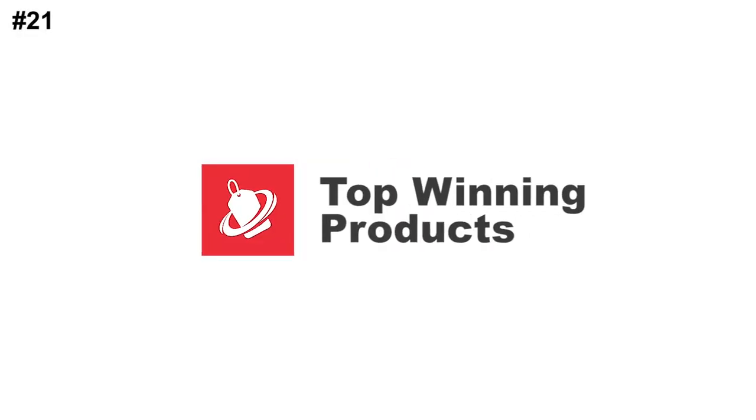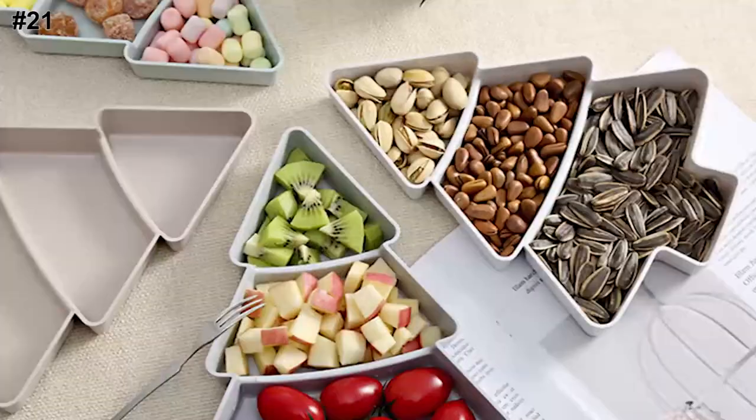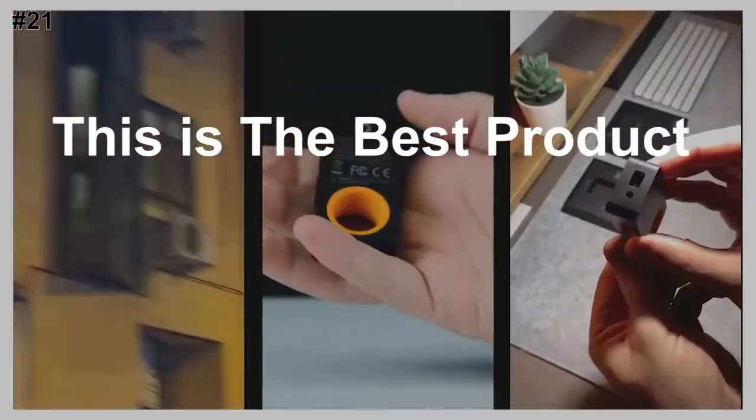Hey, this is the top winning products channel. Every day we look for new products to sell. This is the best product of the day.